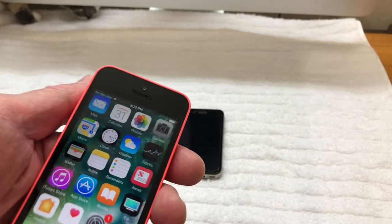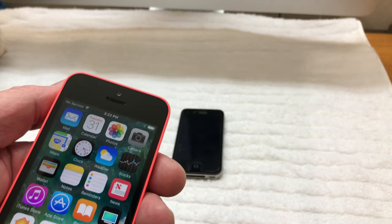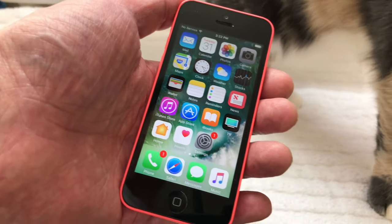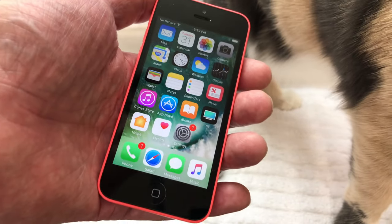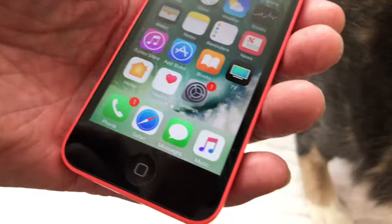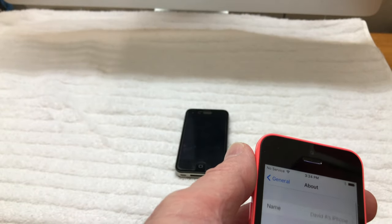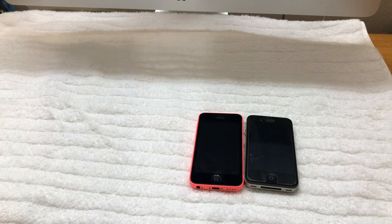The screen is gorgeous on this thing and it works just fine. I did a total factory reset on it and put my information in. These are AT&T phones, which is the network we're on, so that's not an issue — I just put a new SIM card in and it works fine. She donated that to my channel, which is very nice of her. It has the latest version of software, which is iOS 10.3.3.